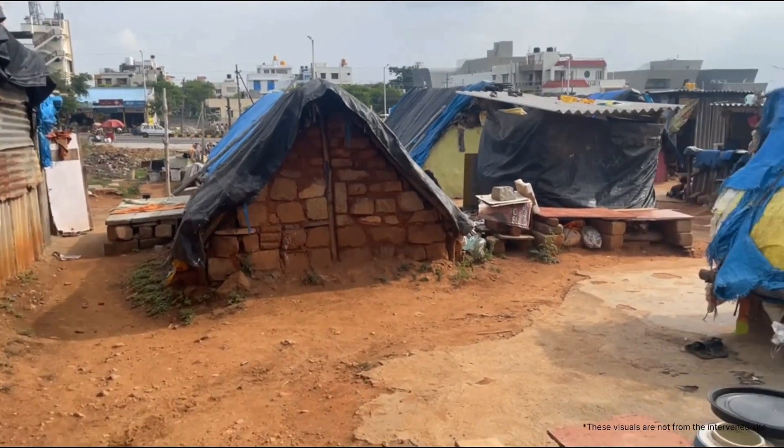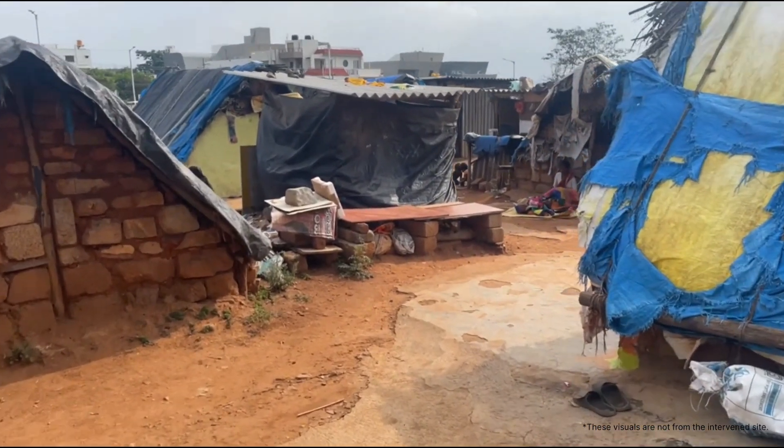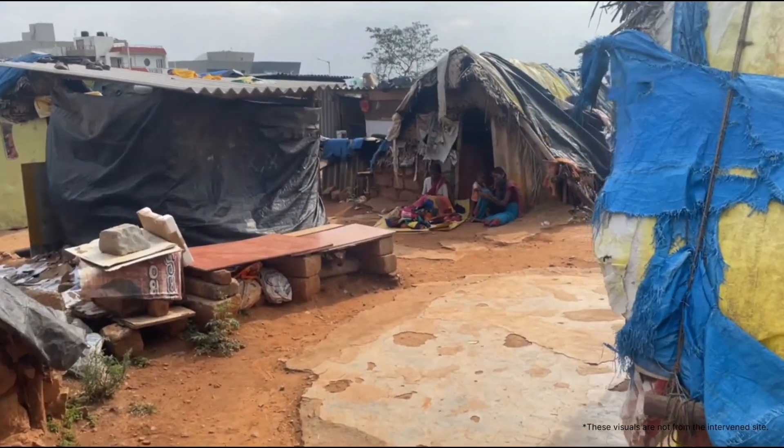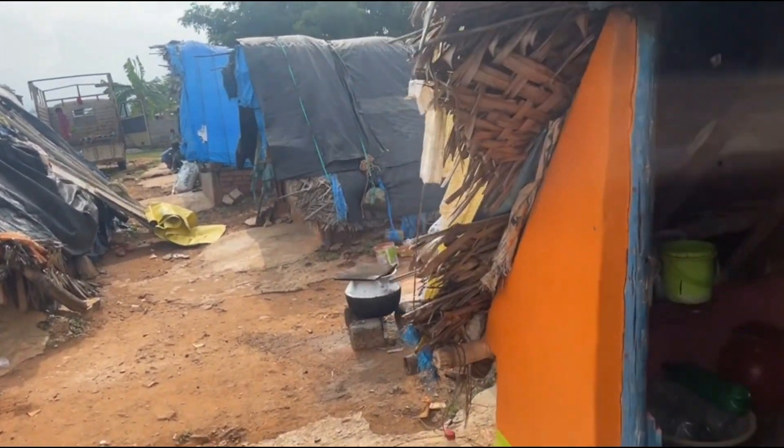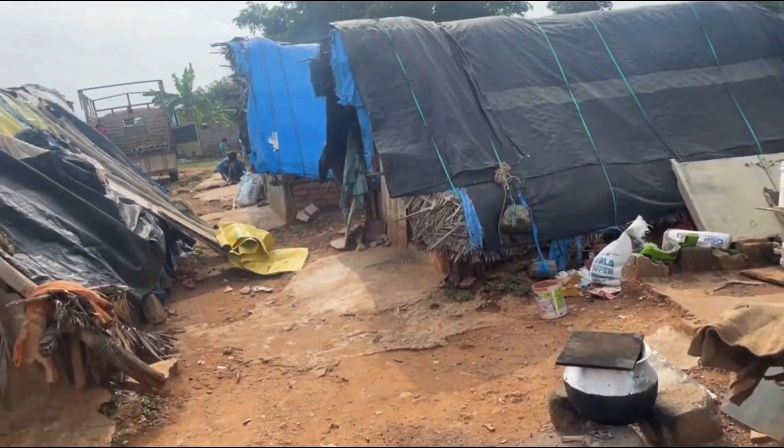Construction workers are the backbone of the construction industry — the foundations on which the industry flourishes. But when it comes to housing them, all they receive is neglect, lack of regulation and codes, and unhygienic living conditions.